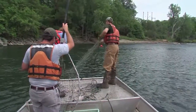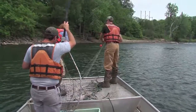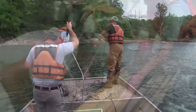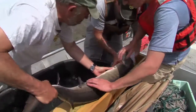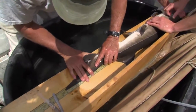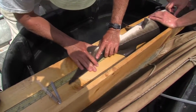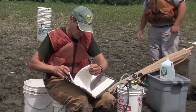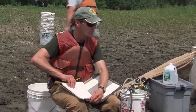The sturgeon are caught in large gill nets placed in Lake Champlain tributary rivers during the spring spawning run. They are then brought to shore so biologists can carefully measure, weigh, and tag every sturgeon captured. The length is 1385 total length. The goal is to determine the health of the sturgeon in Lake Champlain and over time develop population estimates of this rare and unique fish.